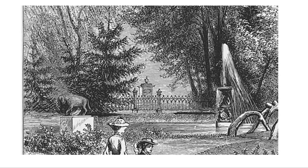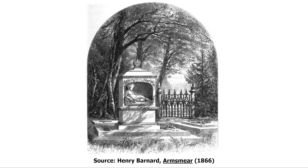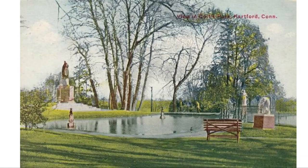Just to the north of the pond, beneath a grove of trees, was what was called the Grove of Graves — the resting places of Samuel Colt, who passed away in 1862, and his four young children. The graves were marked by simple slabs of marble and by a marble niche of a boy among flowers gazing at a butterfly, sculpted by Edward Sheffield Bartholomew. After the death of their only child to survive adulthood, Caldwell Hart Colt, in 1894, the family graves were moved to Cedar Hills Cemetery.